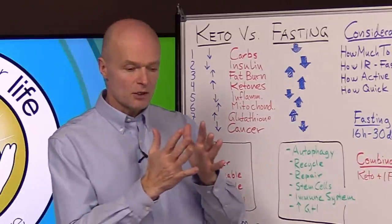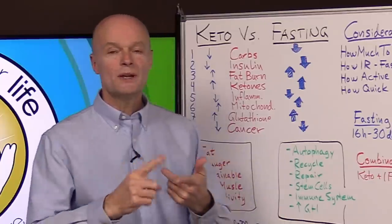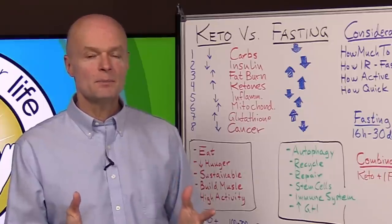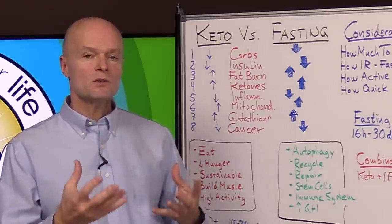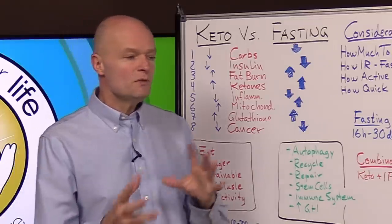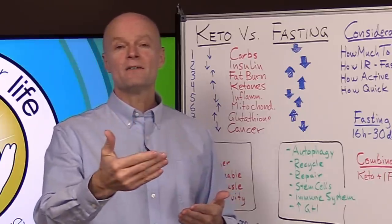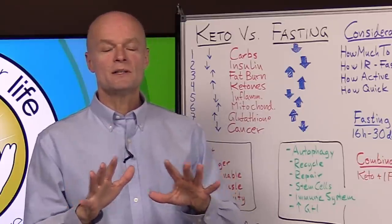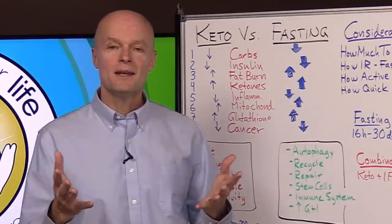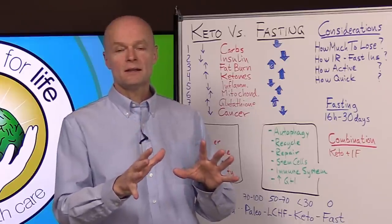You can slowly become fat adapted, then push your fasting window to 20 or 24 hours — called one meal a day — which many people find very convenient. Once your body has adapted, try skipping a day: 36 hours, then 48 hours. Once you know how your body reacts, you can go three, four, or five days and be perfectly fine. Pay attention to how you feel — if you don't feel good, eat something; if you feel fantastic, you could go up to 30 days.